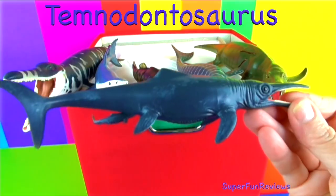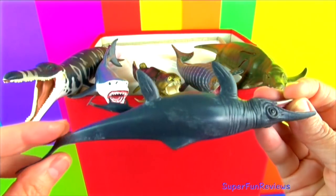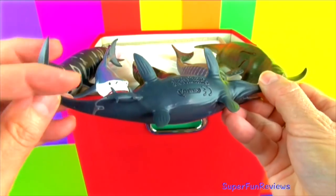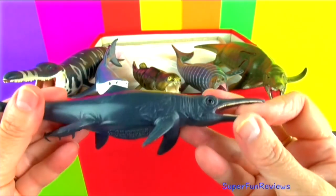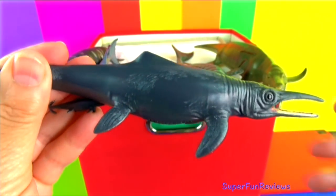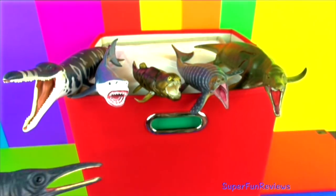Temnodontosaurus platyodon — it was an ichthyosaur. It would hunt other marine reptiles in the shallow seas. It had massive eyes growing up to 10 inches in diameter. It could grow to a length of 30 feet and had a long snout. And you can see the baby there.